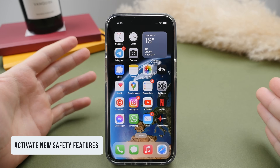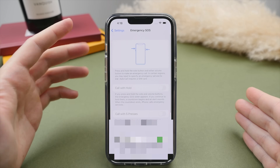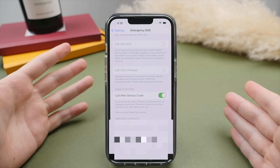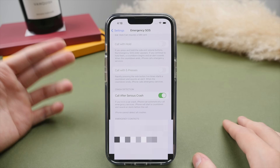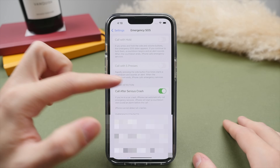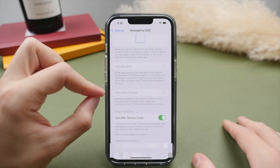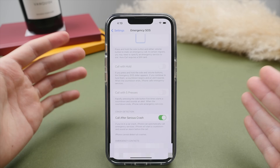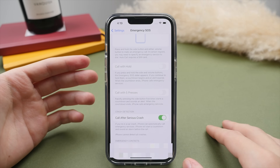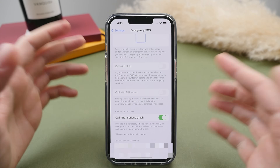The iPhone 14 also introduces some really useful safety features that you're going to want to make sure are activated. Go into Settings and scroll down to Emergency SOS. The first thing to turn on is crash detection — this will detect if you're ever in a serious car crash and will automatically dial emergency services if you do not respond. Another useful feature is 'Call with Five Presses,' which lets you press the side button five times rapidly to automatically start a call with emergency services — useful even from your pocket.